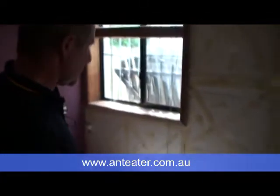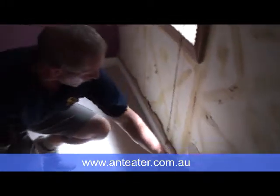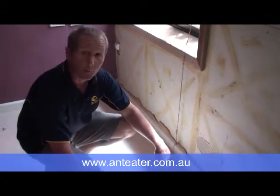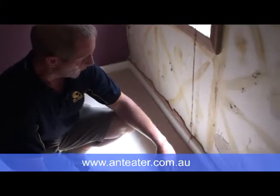This was the area where the client actually took off some cork tiles, and the glue behind had evidence of termites. They actually saw a few termites which they photographed and sent us a copy. So I knew there were termites here. When I came down, I just had to find them.